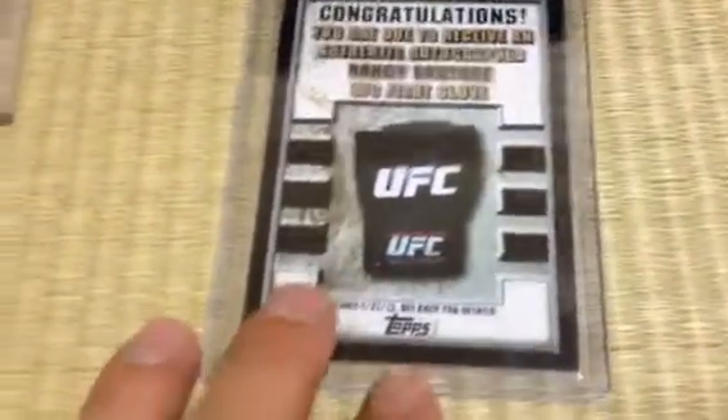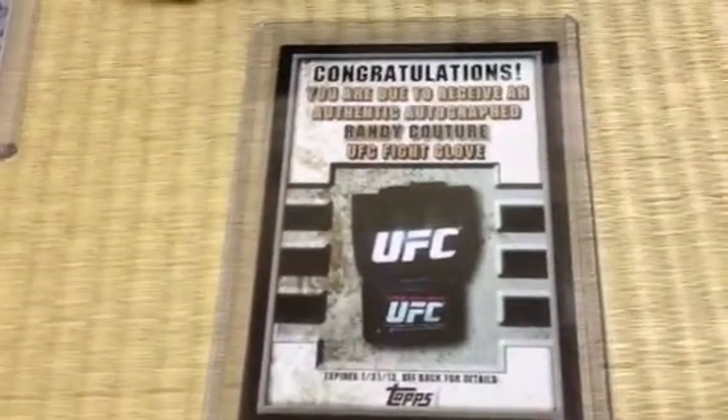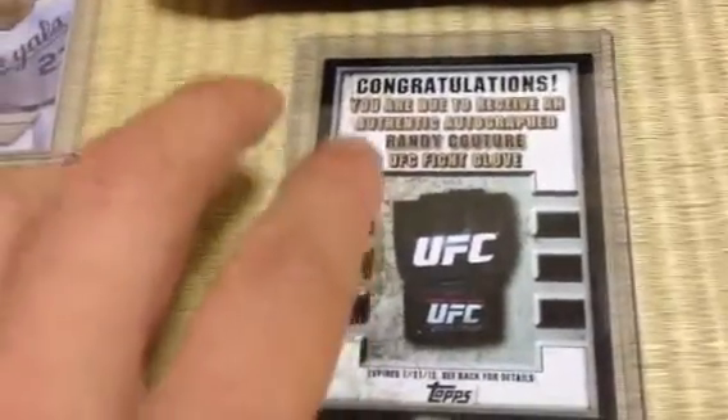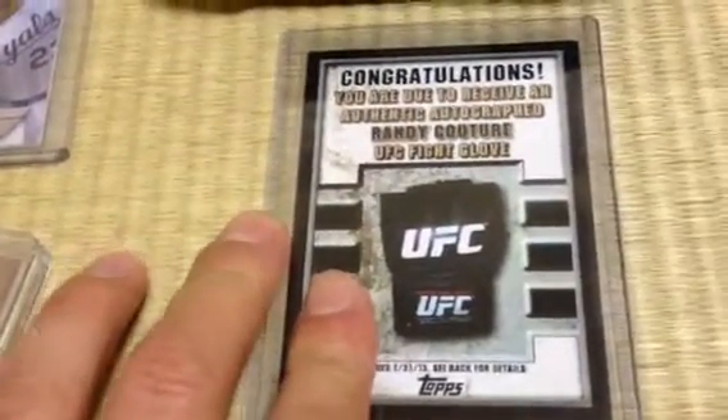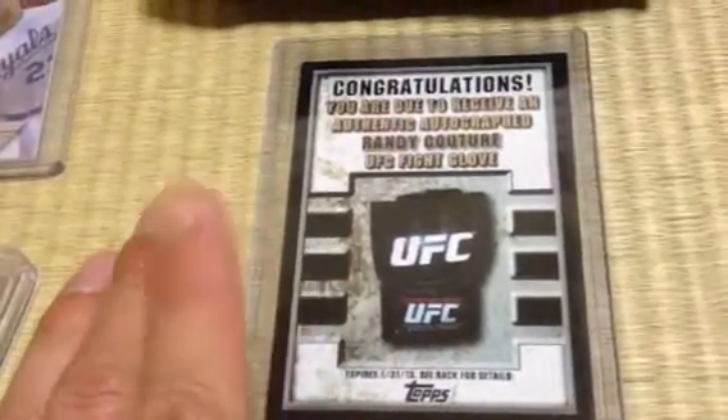And the last one — this is actually one that I pulled myself. I guess it constitutes as a one-of-one. It is the authentic autograph for Annie Couture, UFC Fight Glove. There are two of these redemptions in the product, and the blog I was reading advertised them as one left and one right — despite the fact that I think they're both universal in terms of you can wear them on either hand. I did redeem it and this is what came in. It's pretty sick.